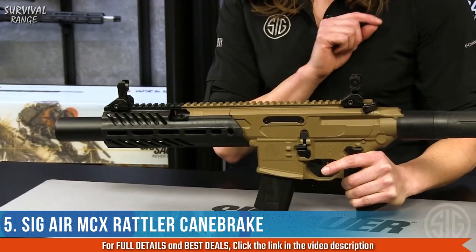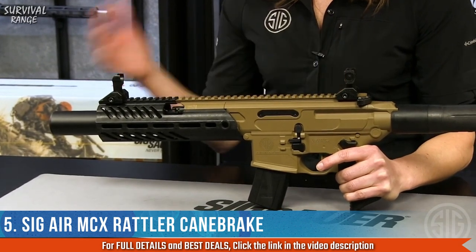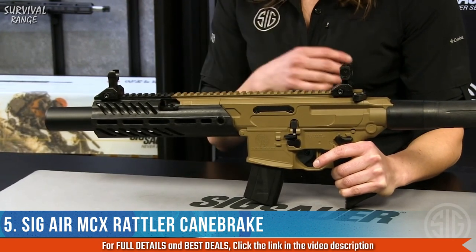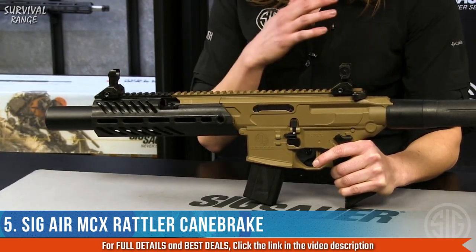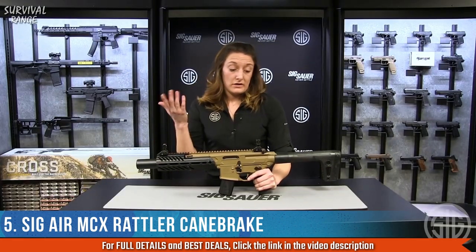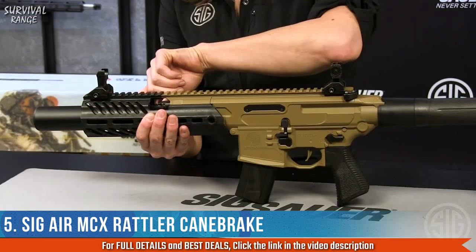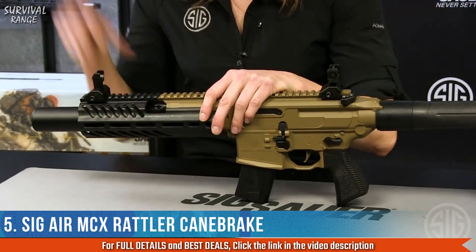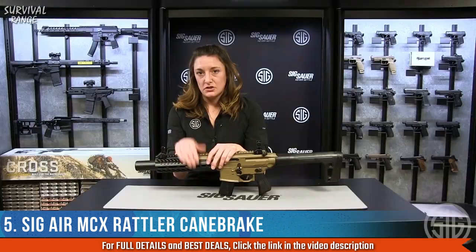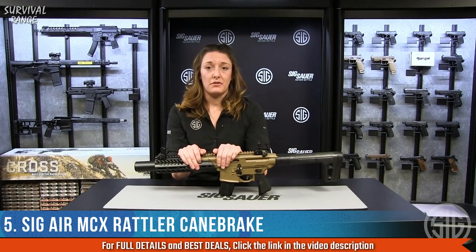Let's go through some of the features. Front and rear flip-up sights are windage and elevation adjustable, so you can use them at different ranges — 50 yards, 30 yards, down to 15 yards. It has an M-LOK handguard up front, which is nice because any accessories you carry on your firearm rifle will transition to your air gun rifle so you can practice with the same setup.